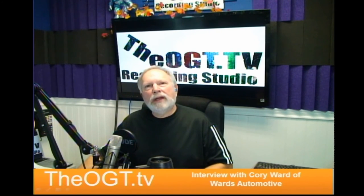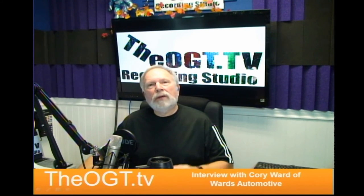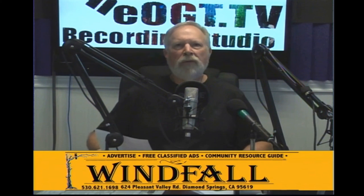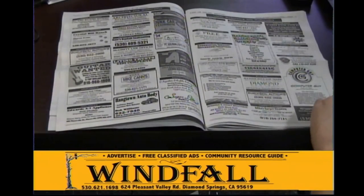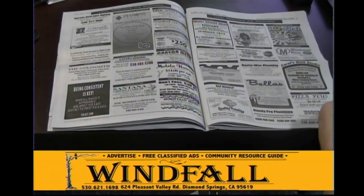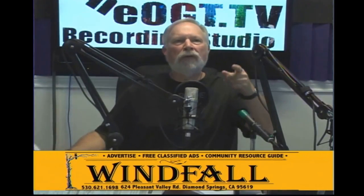Thank you for joining us — without you, we'd get nowhere. We really wish you would pass the word along about our shows, and we have a survey online right now that has a little bit to do with net neutrality — it's called SOPA that we're dealing with — we'd like you to take that poll. Have a wonderful Thanksgiving. Corey, thank you for coming. This episode of Old Guy Tech TV is brought to you by Windfall — all the resources for El Dorado County. Call Windfall at 530-621-1698 or email info@shopthewindfall.com. Thank you, Windfall, for supporting Old Guy Tech TV.